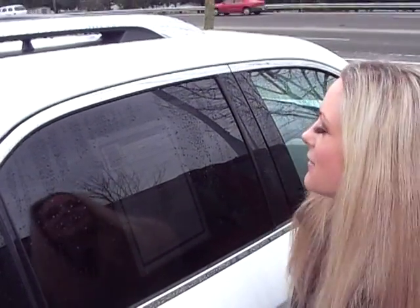Thanks for clicking. I'm Spring, here at Car Chevy in Beaverton. I'm going to give you a closer look at a 2010 Chevy Equinox.